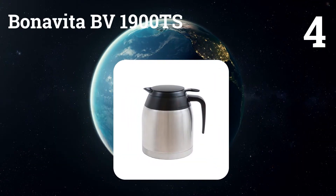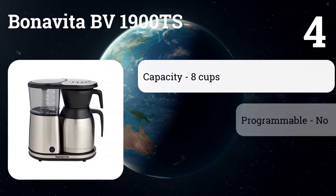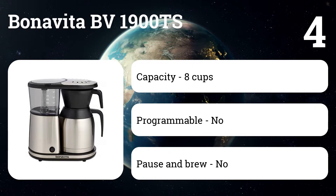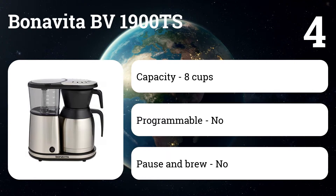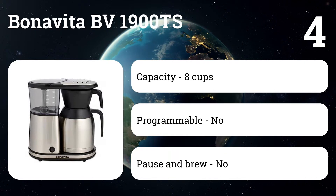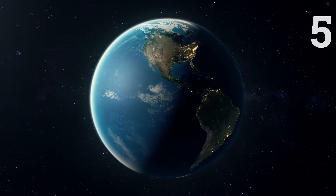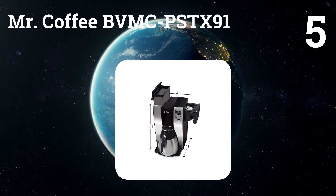Number four: the Bonavita BV1900TS. Coffee freaks and geeks agree the best coffee makers are those that use showerhead technology, and among those, the Bonavita is a top choice for both price and performance. Experts say it makes a superior pot of coffee quickly and consistently, taking about seven minutes to brew a full eight-cup pot, brewing at the ideal temperature range and then keeping it hot for hours in the thermal carafe.